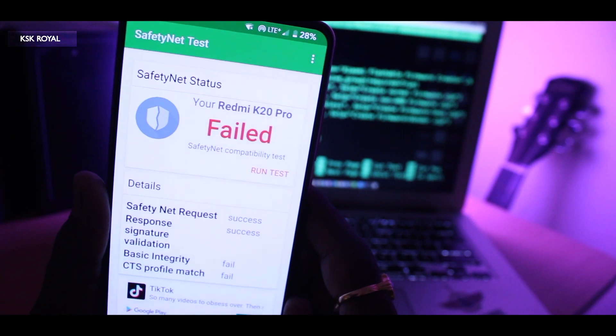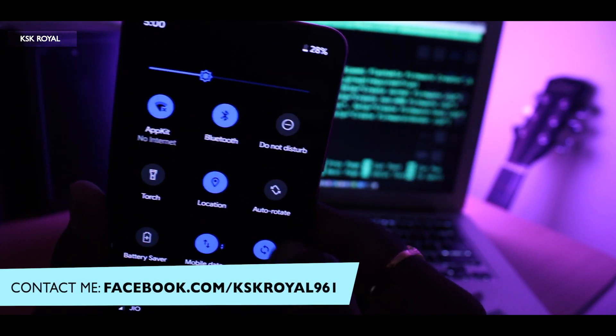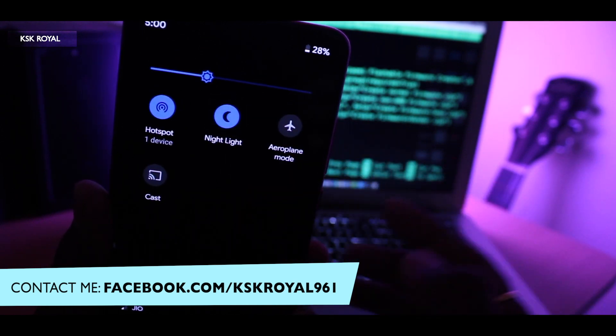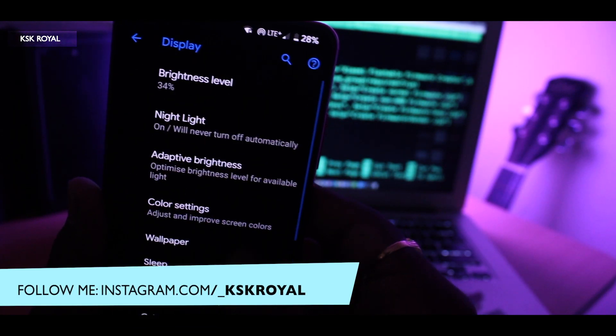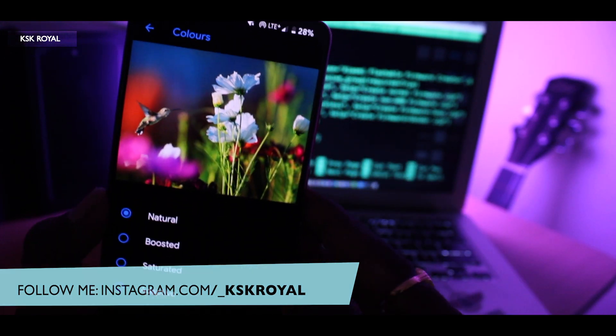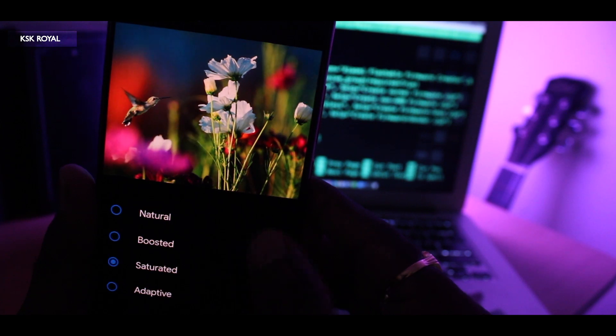Now let's talk about the downsides of this ROM. The first thing I noticed is the night light, which is sort of broken. When you enable it, it works fine, but if you try to modify any color profile from the color settings, you may notice the night light becomes super glitchy.